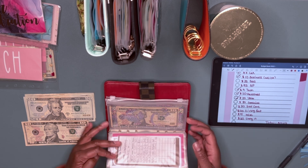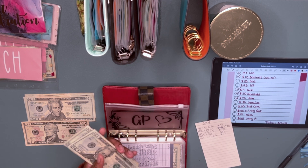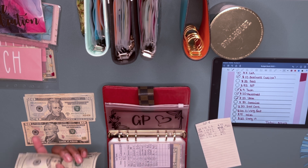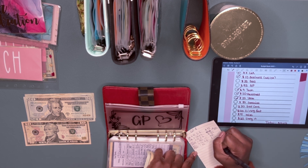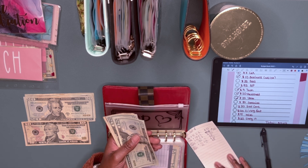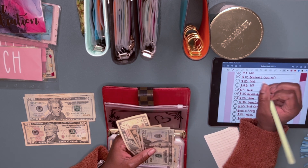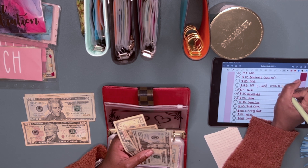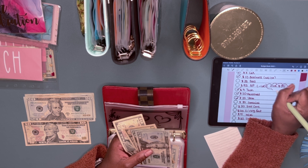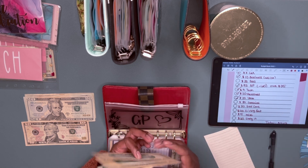Next is the GP envelope and I have to take out ninety-five dollars. I'm not too worried because I'm going to put a huge chunk in there next pay period. I'm going to take out all sixty dollars that's in there, so I'm minus sixty — meaning I still owe thirty-five. I'm okay waiting until next pay period to pay that off.